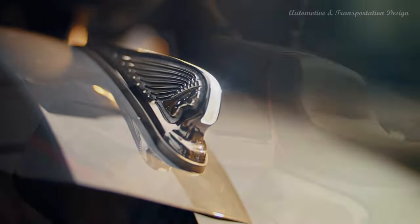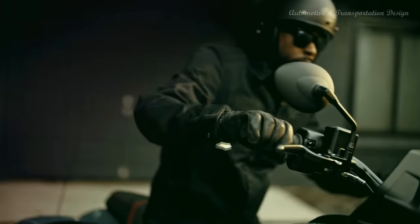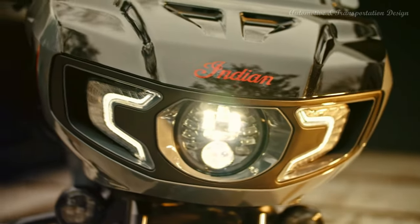Indian Motorcycle, America's first motorcycle company, unveiled a new limited edition bagger within its premier elite class. With only 200 available worldwide, 2022 marks the debut of the Indian Challenger Elite.